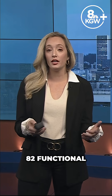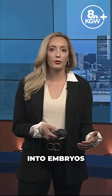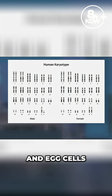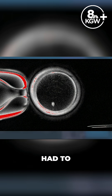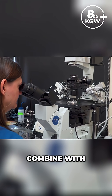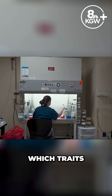OHSU says they created 82 functional eggs that they then fertilized. About nine percent — or seven of them — started developing into embryos in a petri dish, but they had abnormalities. The nucleus of a skin cell already had 46 chromosomes, so researchers had to get the skin cell to give up half its chromosomes in order to combine with sperm. They were able to do that, but scientists were not able to control which chromosomes it discarded and which traits it would affect.